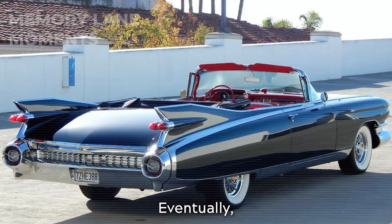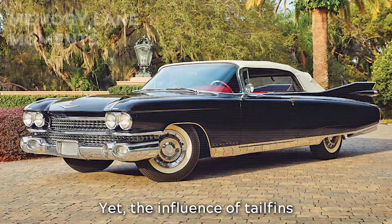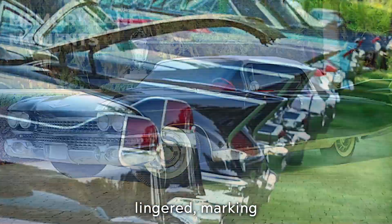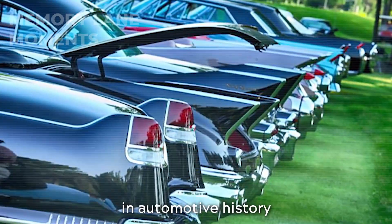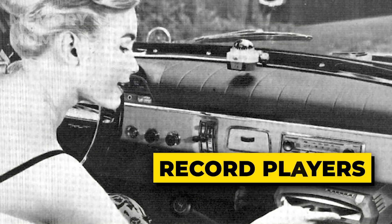Eventually, the trend dwindled, giving way to more subdued designs. Yet the influence of tail fins lingered, marking a distinct chapter in automotive history where design and cultural symbolism intertwined.